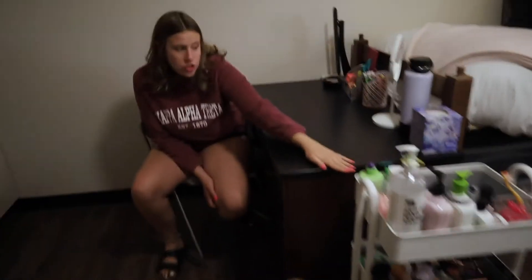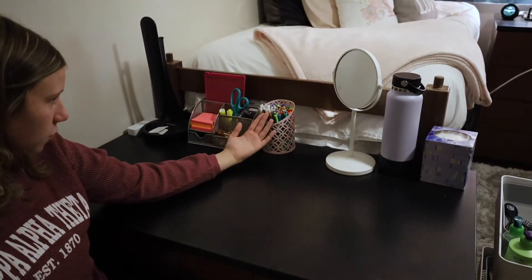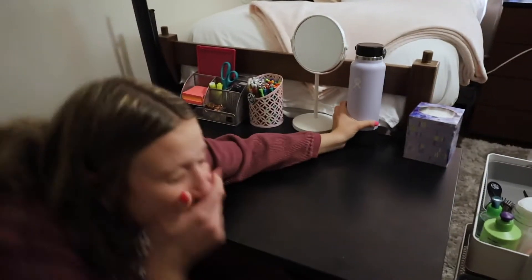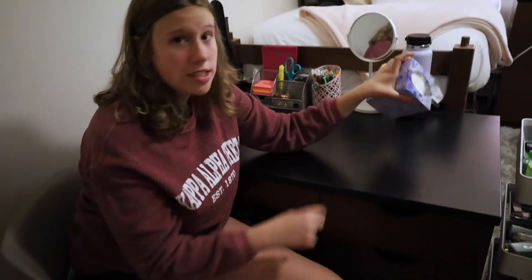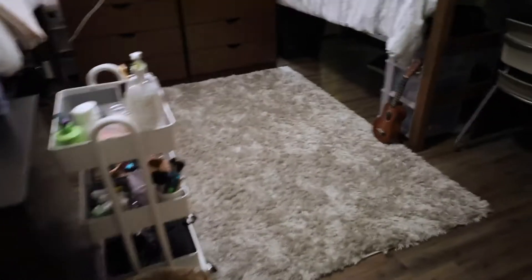Now we're going to move into Kirsten's side — come on, come to my side! First off, my desk: my lamp, my utensils, my mirror, my water bottle, my highlighters, and my tissue box that's still unopened. And then I have my drawers.